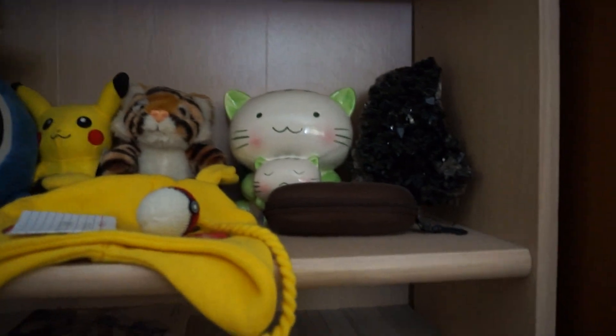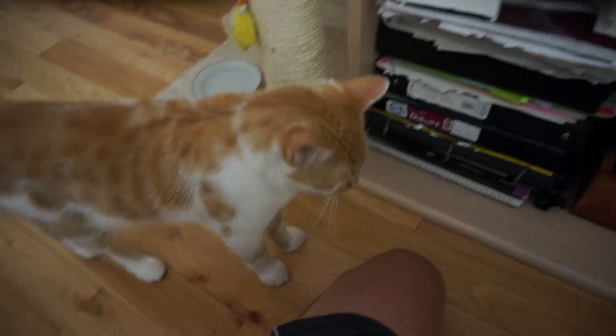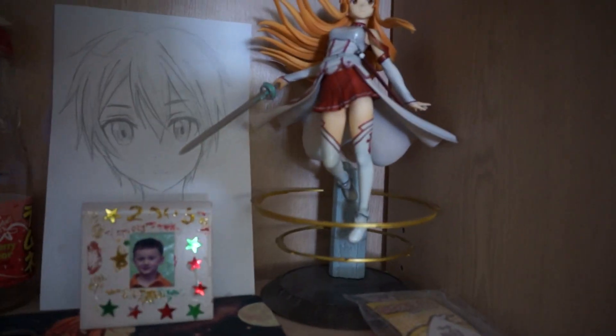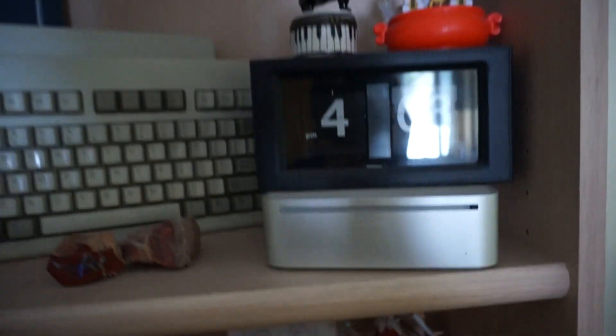Stuffed animals. My minifigures — not minifigures, smart stuff. Got some random bottles. Top of the shelf: here's the IBM Model M with PS2 cable. Works really good still. I have like, how many on the display?